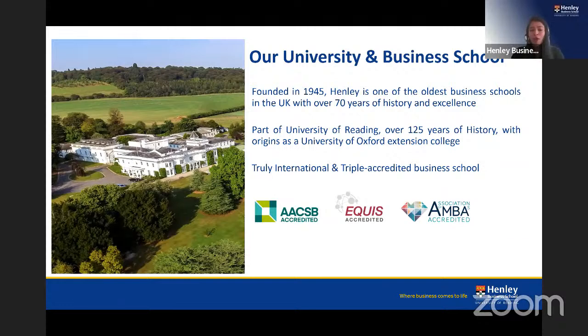Over the decades, Henley's programs, research, and student community have diversified, but what remains at the heart of everything we do is bringing real-life examples into our teaching — whether through research white papers, case studies, group seminars, industrial visits, or study trips. It is about living, breathing, and creating business. We are also one of only a hundred business schools in the world to hold triple accreditation status, a testament to the quality and high standards of our courses and faculty.